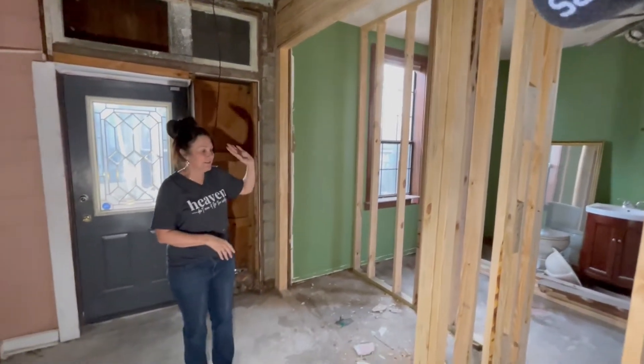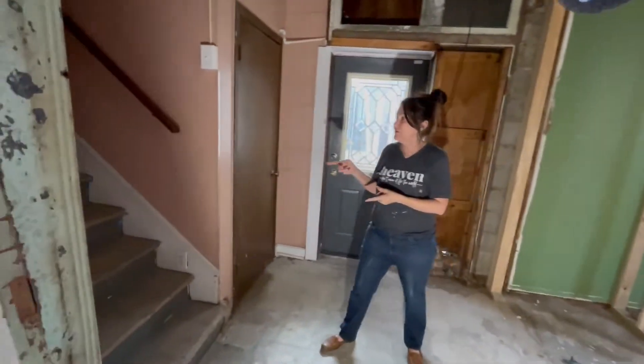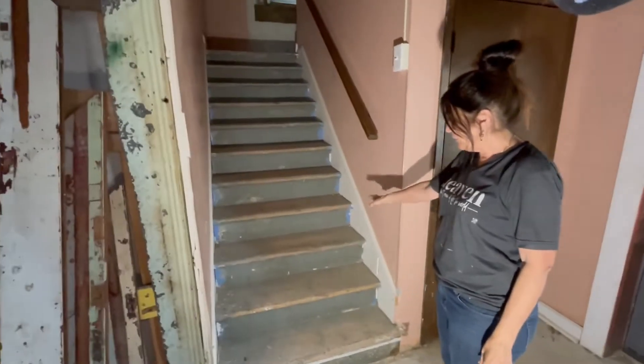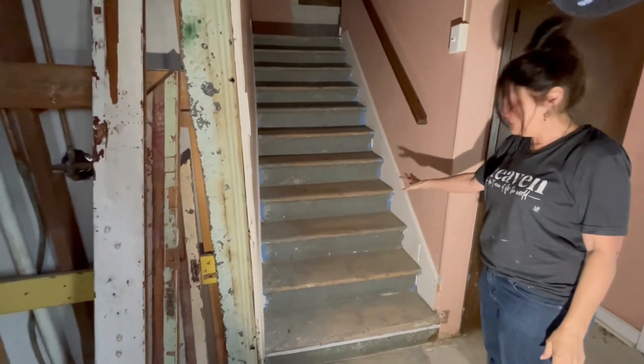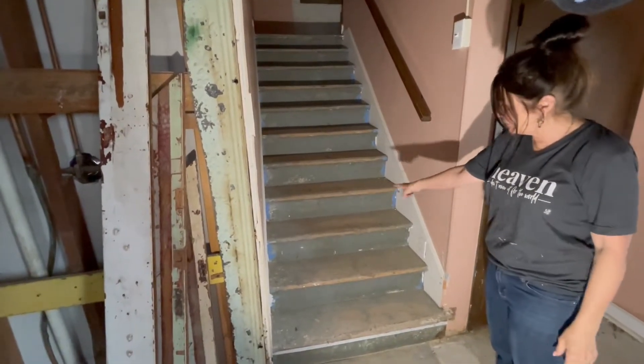When we come in, we'll be able to stick all the groceries in the elevator and send it up. Then we're going to go up these stairs. These stairs are original to the house — we're going to try to save them. We've been sanding the tops of them. I know they are lived hard, put up wet, but we're going to stain them and paint the risers white.